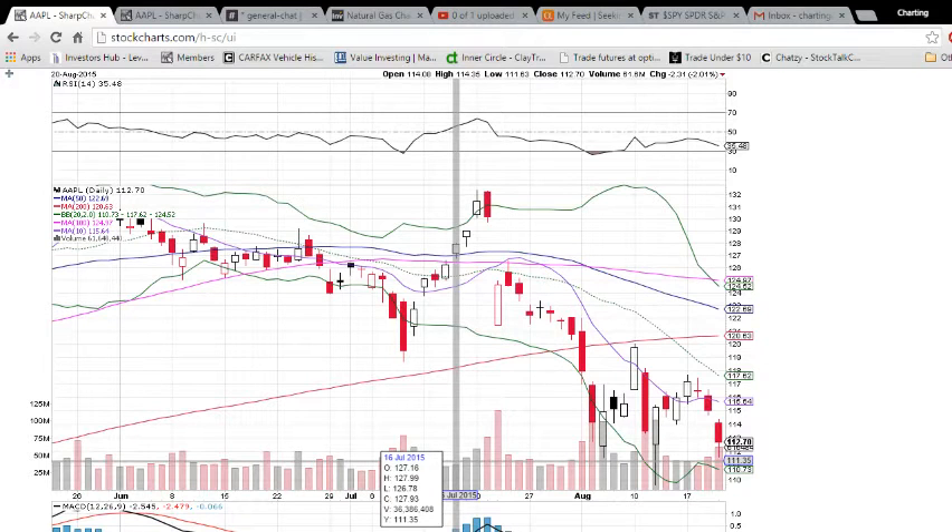Hello members of the trading and investing community. This is Charting Man Dan of thechartguys.com. A wild Thursday out there controlled by the bears. I hope you were able to stay cash and stay away from all the bloodshed.